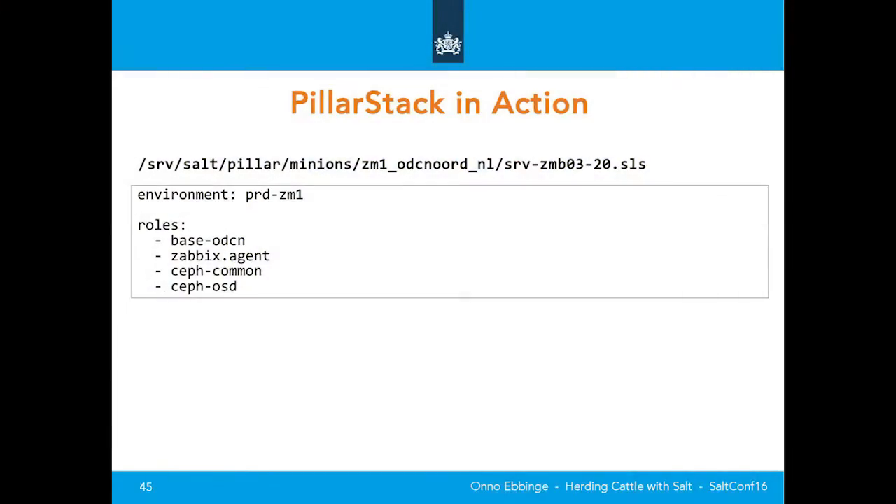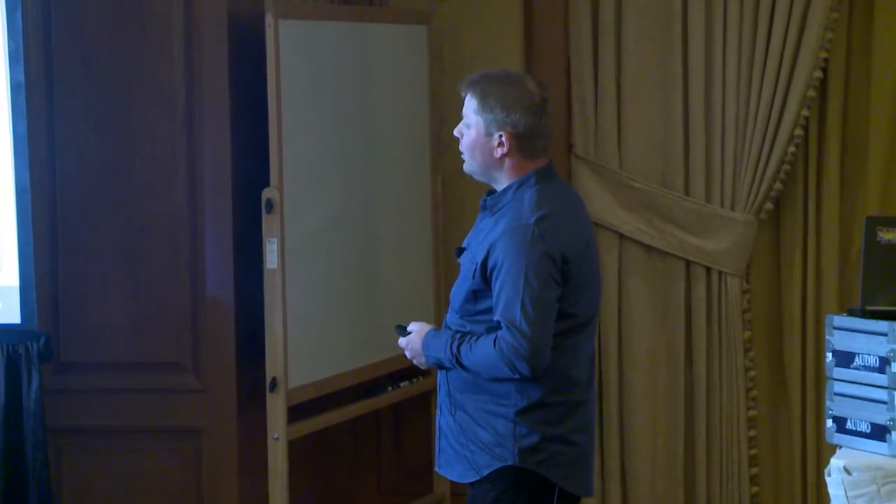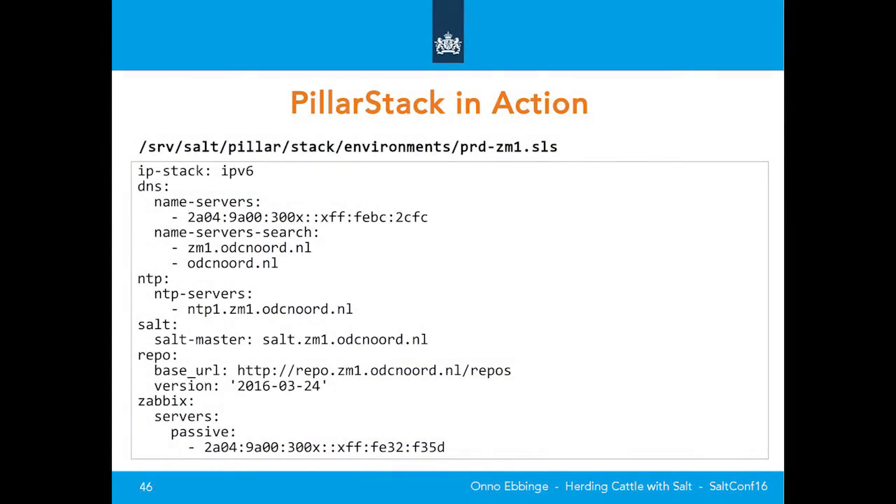Pillar stack in action. Recap — this was our server file. This is a Ceph OSD node — one of 180 we have. I chose this one because of its simplicity. This is the normal pillar file. Then the environment comes along — you've seen this one, it's in our CMDB. This environment gets rendered so the pillar knows how to get Salt, the minion knows where to get it, the OS knows where its repo is, and you can see the version specified earlier. We have a Zabbix server for our monitoring.